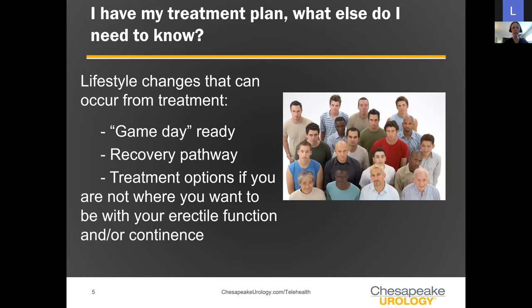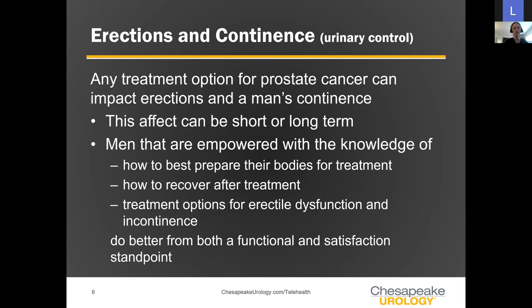Starting from the beginning — you've been diagnosed with prostate cancer. We'll talk about the lifestyle changes that can occur from treatment, get you what I call game day ready for your treatment, take you down the recovery pathway after treatment, and go over treatment options if you're not where you want to be six or twelve months after surgery or radiation.